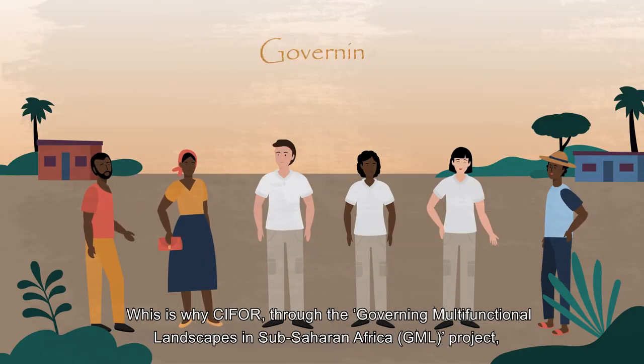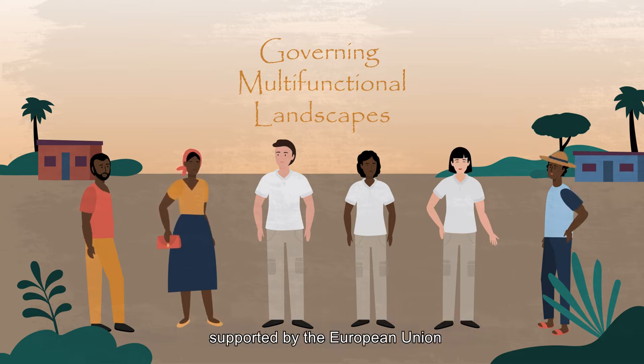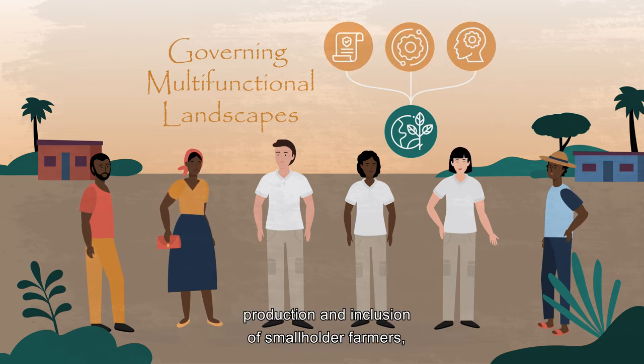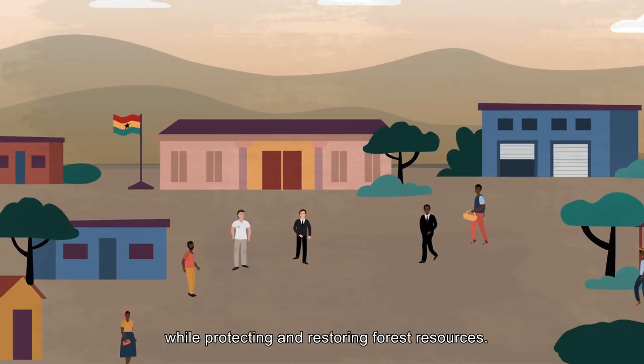This is why C4, through the Governing Multifunctional Landscapes in Sub-Saharan Africa project, supported by the European Union, is working with local actors to identify and test pathways to increase production and inclusion of smallholder farmers while protecting and restoring forest resources.